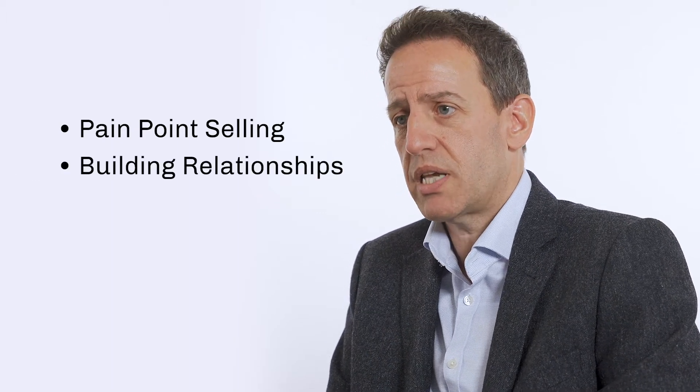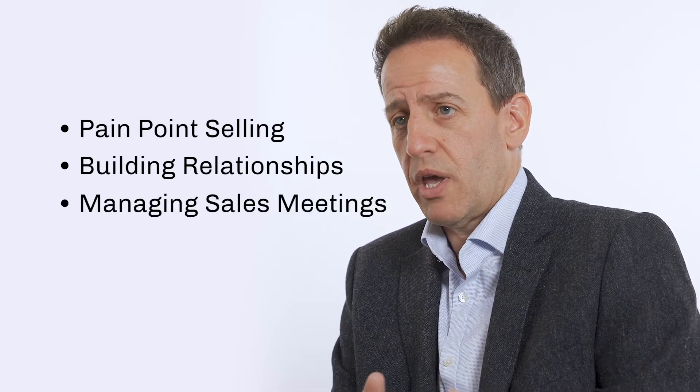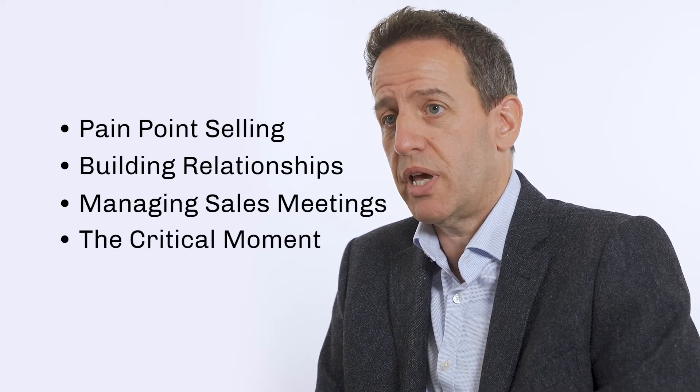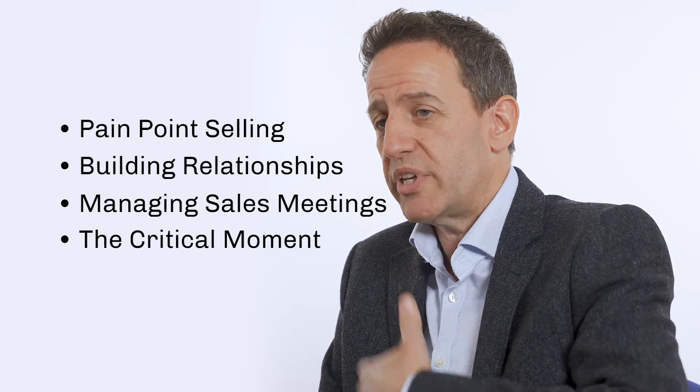And then we start to talk a bit more about how you build your relationships with your clients, how you manage your sales meetings, and we talk about treating every moment in your sales meeting as the critical moment and understanding what tactics you need to deploy at each stage. And then we take it through to the closing process as well.